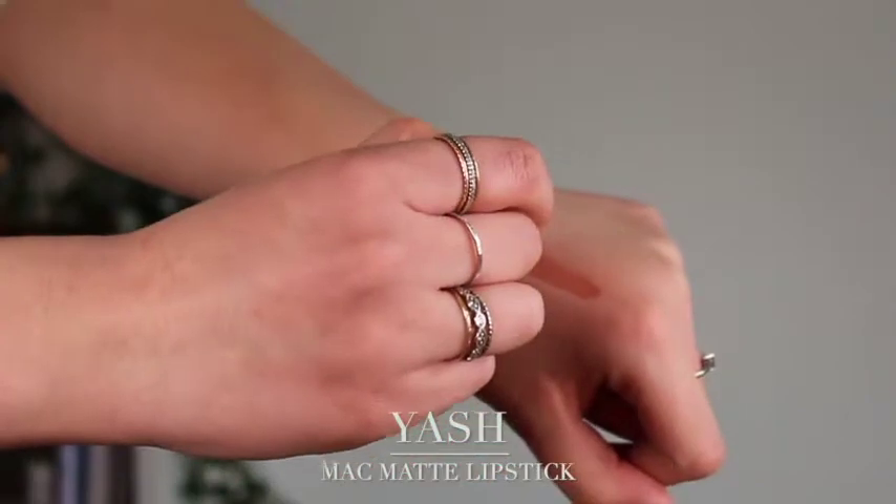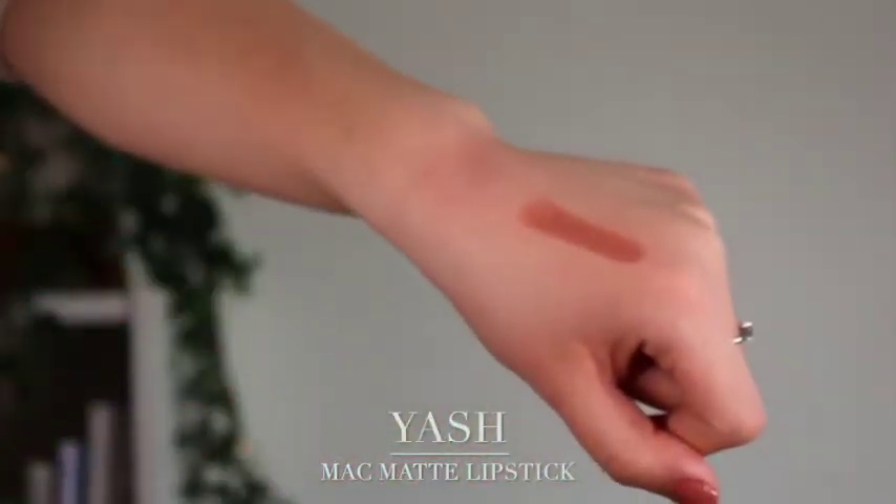The next one I'm going to talk about is another MAC lipstick — can you tell I love my MAC lipsticks? So Yash is probably my favorite nude at the moment. It's my go-to. I think it's a very nice true nude. It is a little bit more on the warmer tone, but it's much softer than Velvet Teddy, a little bit more toned down. It's still going to give me a little bit of color, especially with the warmth, so it's not going to wash me out. Most of the time when I'm wearing a nude lipstick lately, it's been this one.